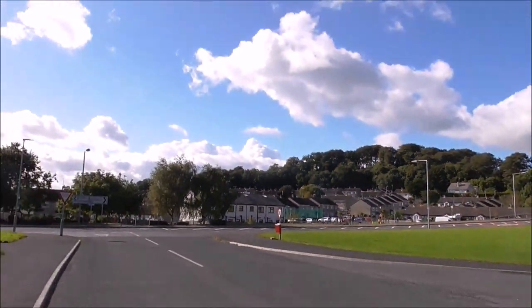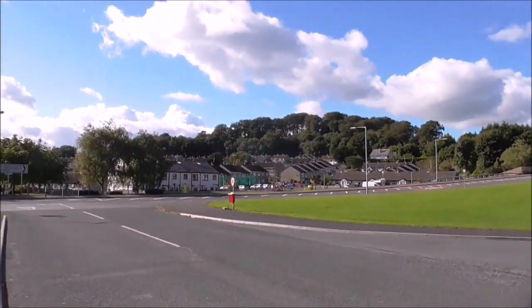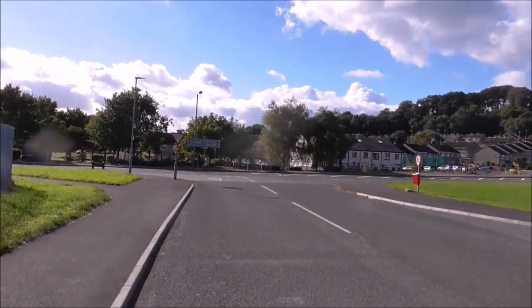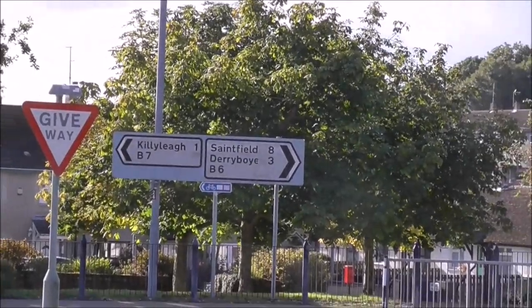There's no village centre. Well, there is a wee play park going on up here. This is where I am — there's Killyleagh down that way, and St. Fields down that way.